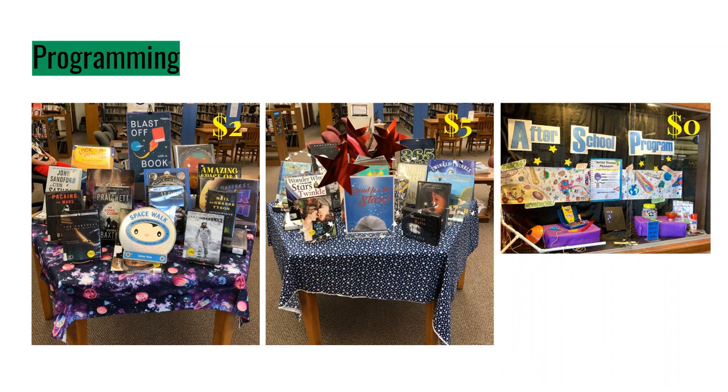Looking more closely at programming tie-ins: last summer with the all-space reading theme, instead of just doing one space display, I did a sun one, a star one, an aliens one, a planets one. We had space-themed things going on all summer, but they were dynamic and changing. A 'Read for the Stars' table doubled as my 4th of July table — star themes that still fit within the summer reading program. For our afterschool program I put items from our afterschool storage in the display case. Partially because of that display, we maxed out enrollment at 18 kids this year — the highest we've ever had. Putting those things out there lets people know what your library is offering.